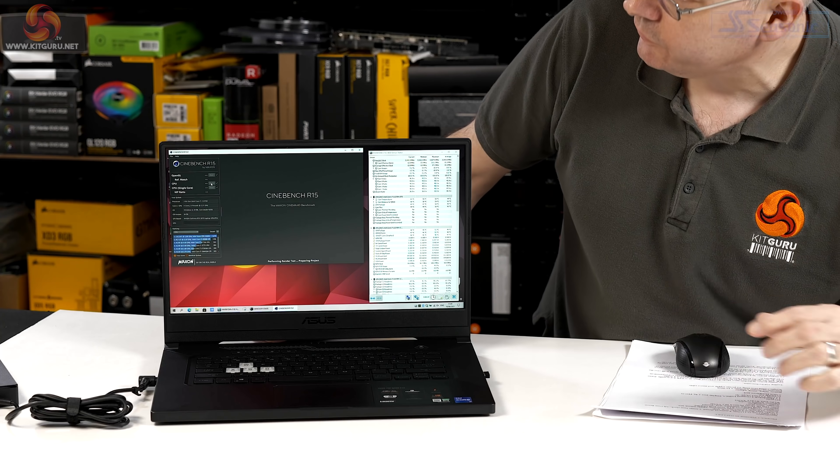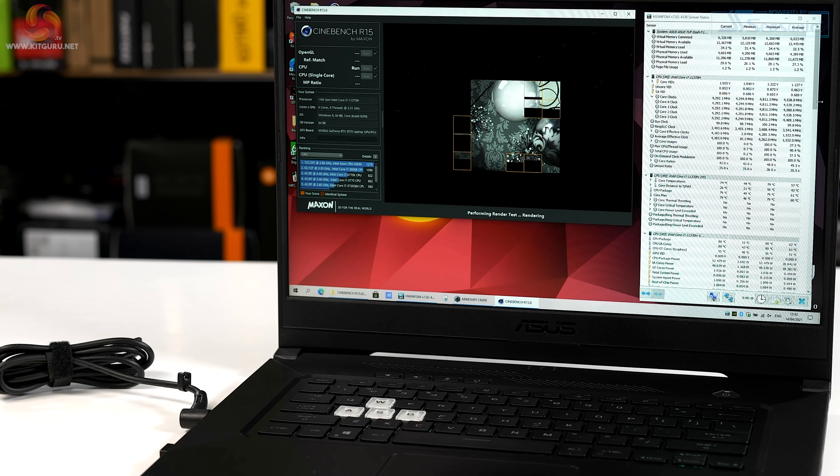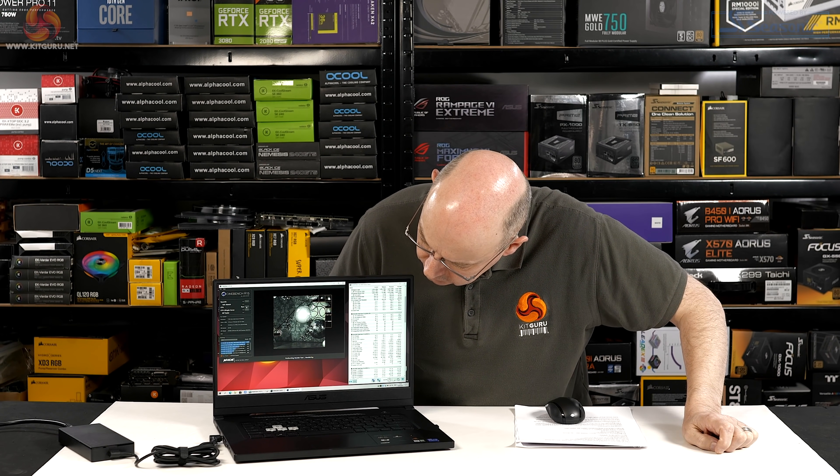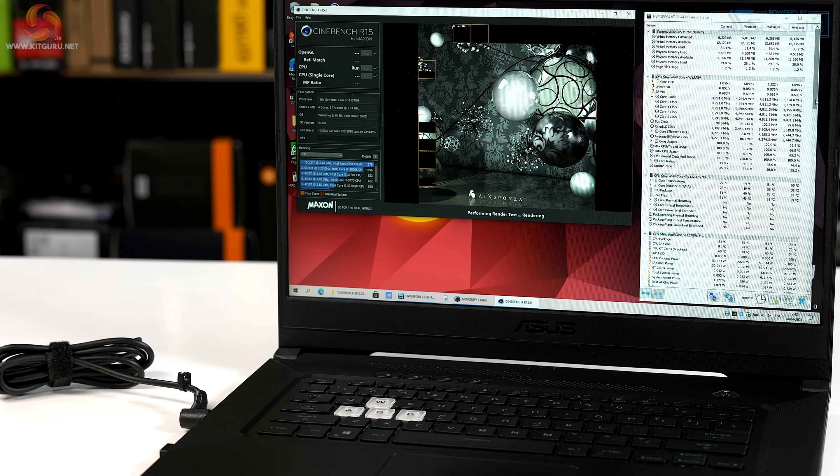We're in Performance mode. Let's see how the Core i7-11375H behaves in Cinebench R15. That's a solid 4.3GHz on all cores. I can just hear a bit of fan noise — nice and quiet. Good, rock-steady performance. Only quad-core, but not bad.